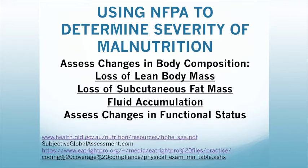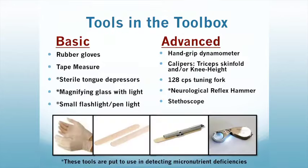Now we will talk about using nutrition-focused physical assessment to determine the severity of malnutrition. Physical assessment can help you determine the changes in body composition as well as functional status in your patient. I recommend viewing two key resources, including information from subjective global assessment as well as the Academy regarding physical exams. These two references were instrumental in my presentation today. Now we will talk about tools in the toolbox — there are several tools dietitians can use, divided into basic and advanced.